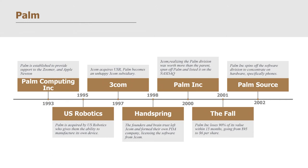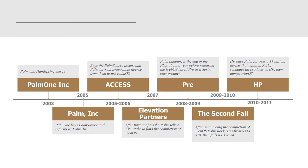In 2002, Palm Incorporated spun off the software division to concentrate on hardware, specifically phones — that division was called PalmSource. Palm and Handspring merged in 2003 to create PalmOne Incorporated. In 2005, PalmOne bought PalmSource and they reformed as Palm Incorporated. From 2005 to 2006, ACCESS, a company, bought PalmSource assets, and Palm bought a revolving license to use PalmOS. In 2007, after rumors of a sale, Palm sold a 25% stake to fund the completion of WebOS. Palm announced the end of the PDA about a year before releasing WebOS — the Pre — as a Sprint-only product.